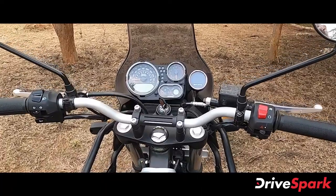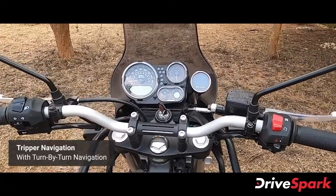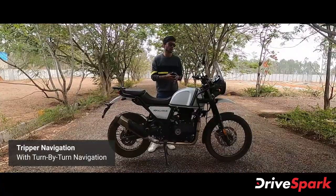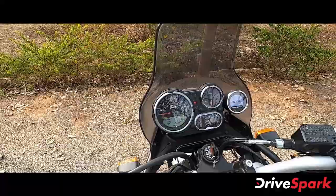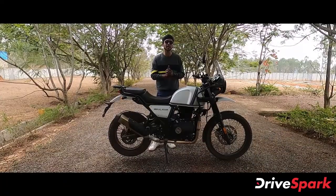There is a Tripper Navigation System added. This is a Tripper Navigation System already integrated in the Royal Enfield. We can connect it with our phone via Bluetooth. We can use the Tripper for turn-by-turn navigation.